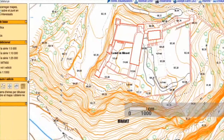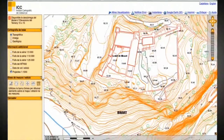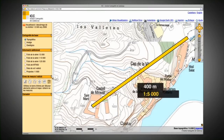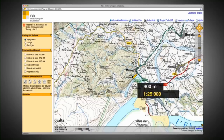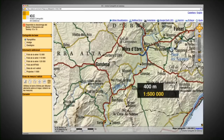Quan l'escala és gran, la representació és més propera i els elements més identificables. En canvi, quan l'escala és petita, la representació és llunyana i els elements s'han de representar necessàriament més simbolitzats.